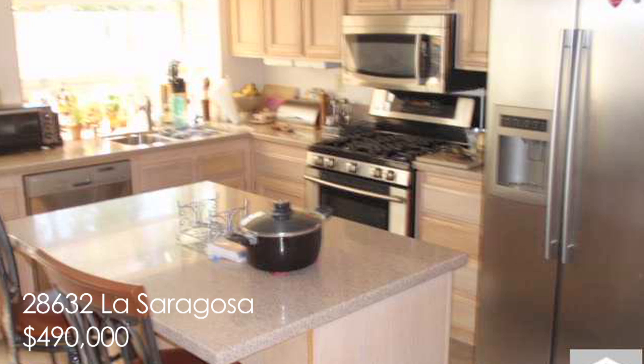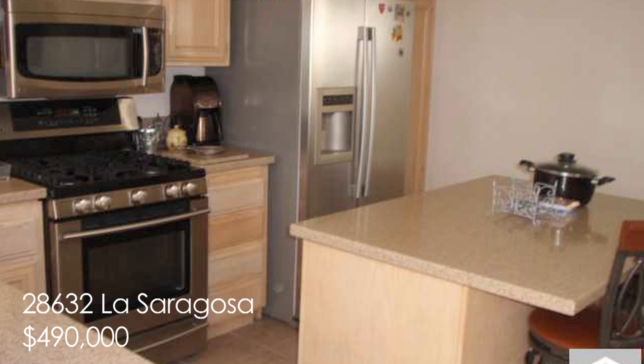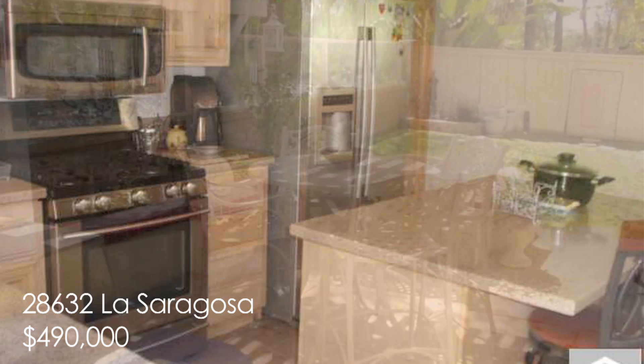This is a single-family detached home with over 1,500 square feet. Whip up some breakfast in your new kitchen as your family sits at the kitchen island.